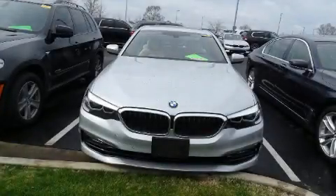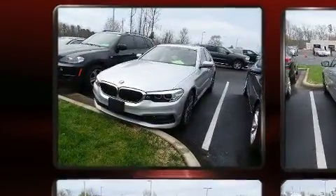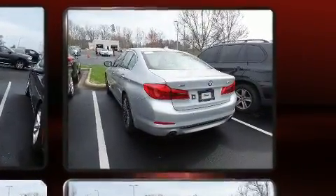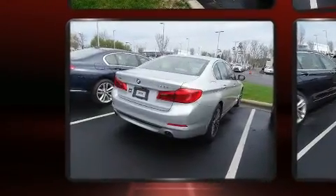Get excited about the 2017 BMW 530i with just over 25,000 miles on the odometer. This four-door sedan prioritizes comfort, safety, and convenience. It features an automatic transmission, all-wheel drive, and a two-liter four-cylinder engine.